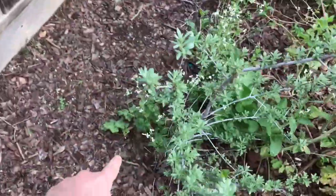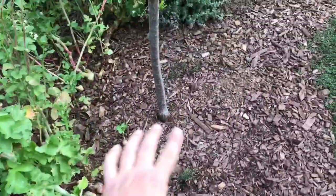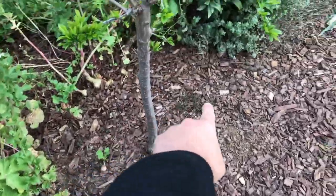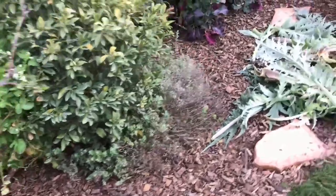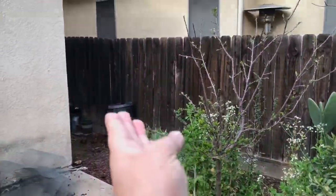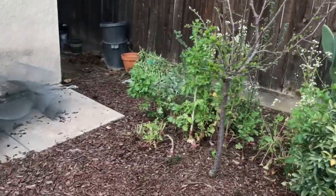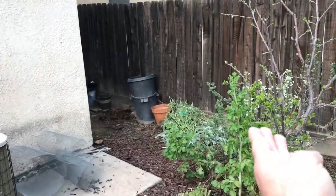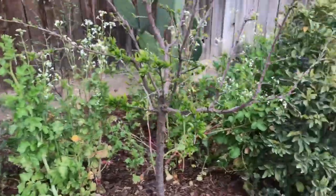There's lovage over here. More Thymbra spicatas around the base of this Dapple Dandy pluot. I prune it half a tree — see, this half is all gone, only this half is present. The reason why is because I want to be able to walk; I don't want this much growth in my way of walking to the side of the garage. So I pruned it in half.